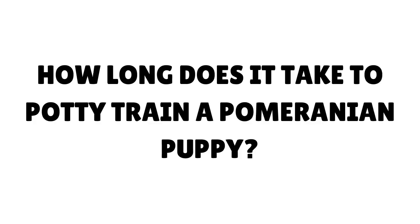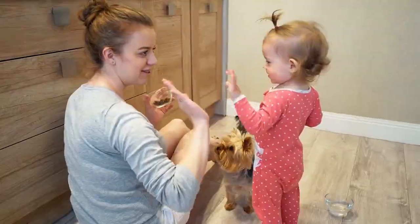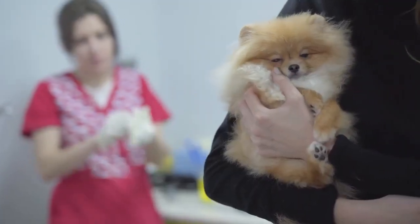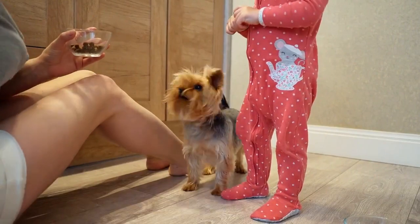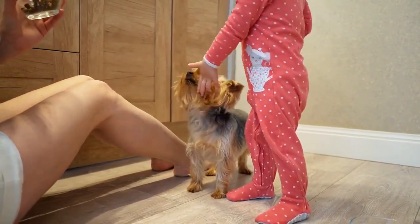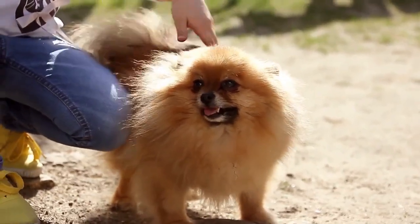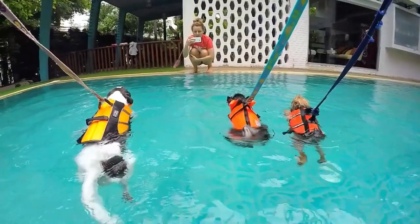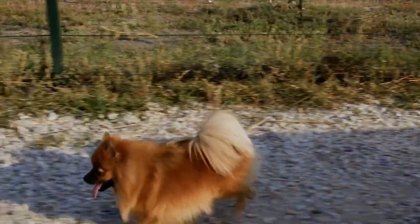How long does it take to potty train a Pomeranian puppy? This is an impossible question to answer, as all puppies are individuals. Some puppies get the potty issue under control right away, while others may take weeks or months to become totally housebroken. How diligent the owner is with the potty regime has a major bearing on success. Pomeranian puppies usually want to keep their home clean, so it is up to owners to set their puppy up for success from day one — good habits and bad habits are both quickly learned.